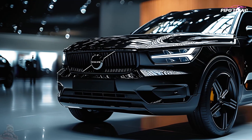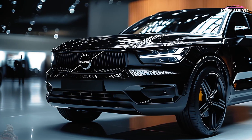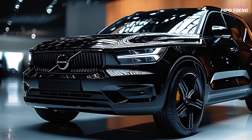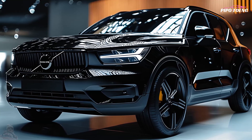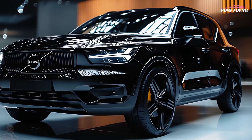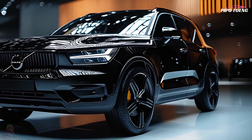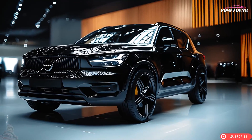The XC40's interior uses sustainable fabrics and recyclable plastics. The electric XC40 Recharge can charge up to 80 percent in 40 minutes with a DC fast charger and travel over 200 miles on a single charge.